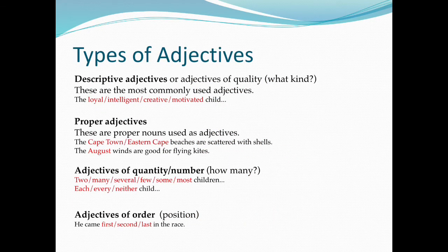Types of adjectives. Descriptive adjectives, or adjectives of quality — asking 'What kind?' These are the most commonly used adjectives. For example: the loyal, intelligent, creative, motivated child.